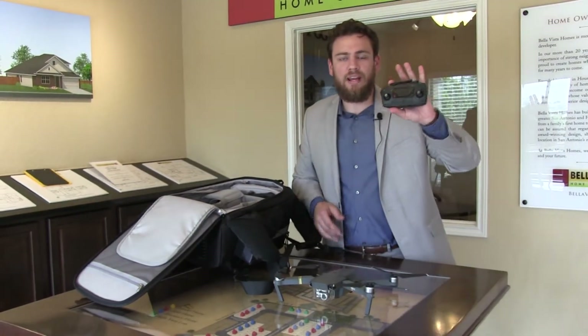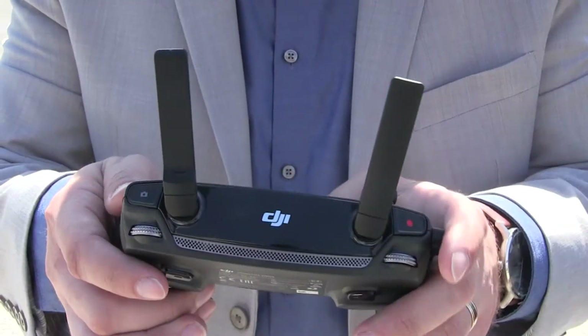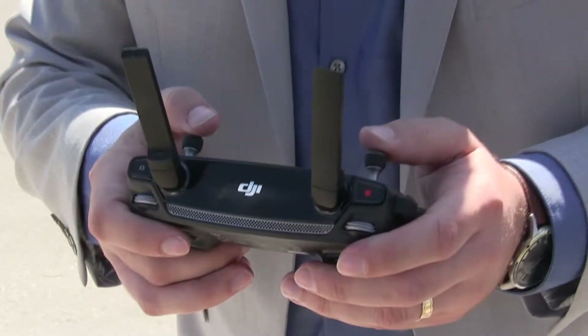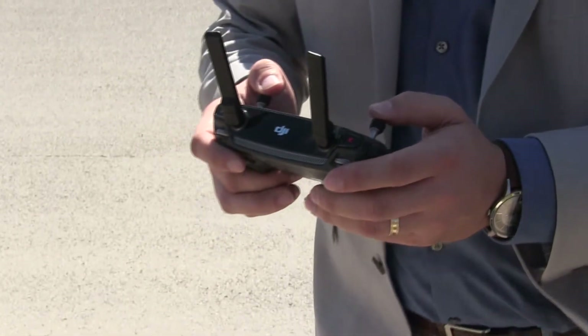The cool thing is this is the remote, and the secondary portion of the remote is your cell phone. You plug your cell phone in and it allows you to fly it wherever you are. One thing I do recommend is make sure your phone is charged, because if it's not, it's hard to fly by the remote alone — you don't get access to the camera.